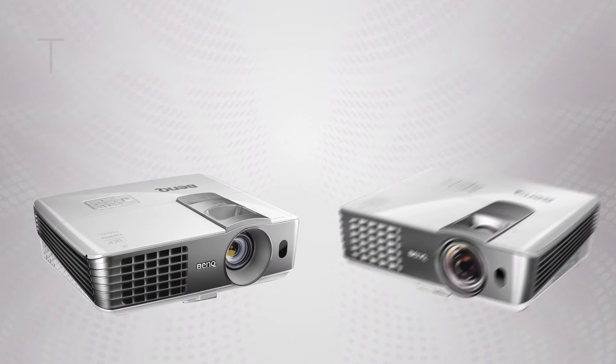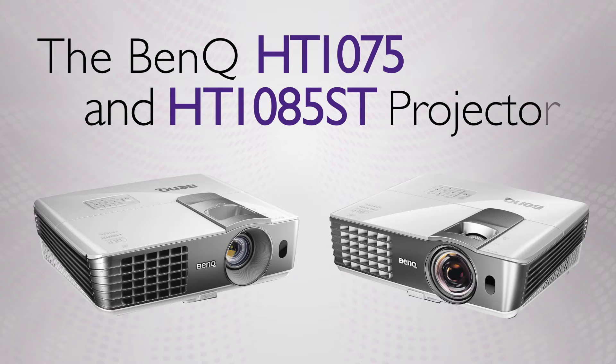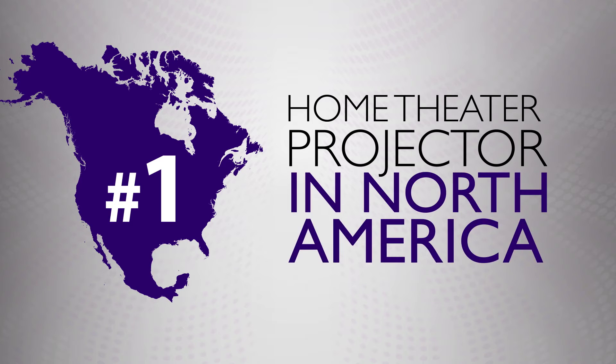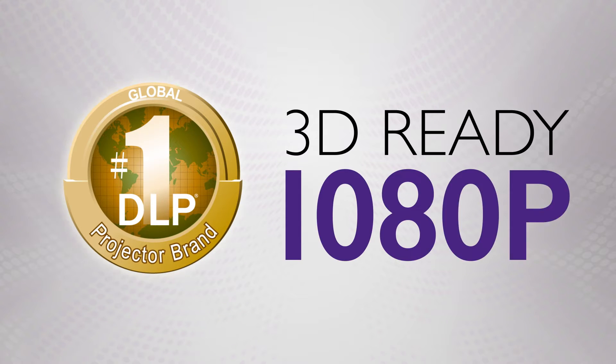Let me introduce you to BenQ's new home theater projectors, the HT1075 and HT1085ST. As the manufacturer of the number one home theater projector in North America, BenQ's DLP-powered projectors are 3D-ready with 1080p clarity.